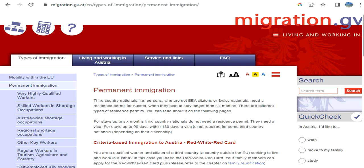Hi guys, welcome to my video. Today we are going to discuss the point-based calculation, or point calculator, for the Red-White-Red Card for Austria permanent migration.